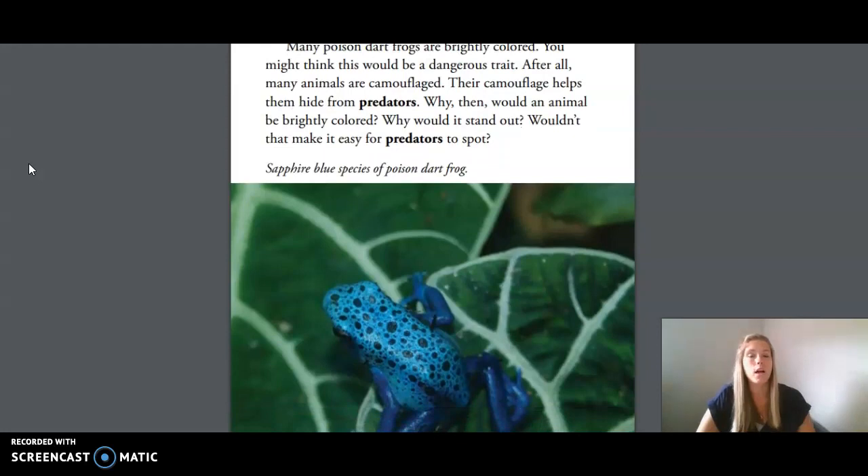Many poison dart frogs are brightly colored. You might think this would be a dangerous trait. After all, many animals are camouflaged — their camouflage helps them hide from predators. Why then would an animal be brightly colored? Why would it stand out? Wouldn't that make it easier for predators to spot?